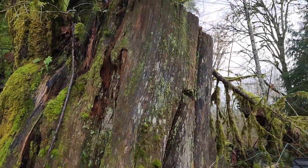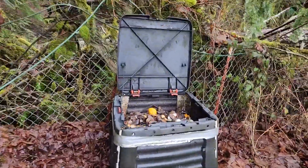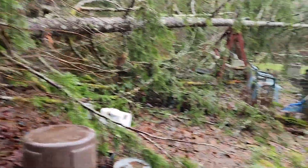There's a giant enormous stump, a compost bin full of compost, and a giant tree that needs to come down.